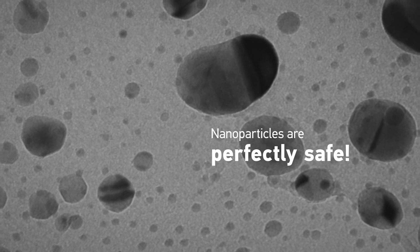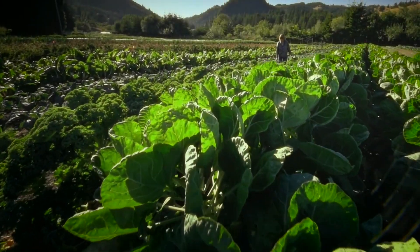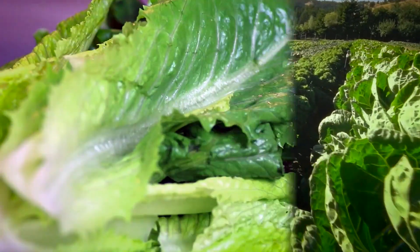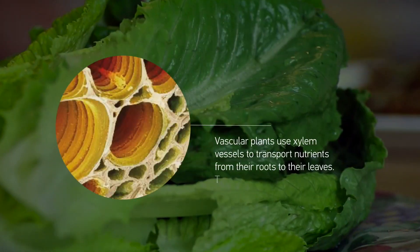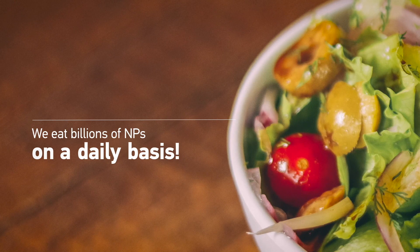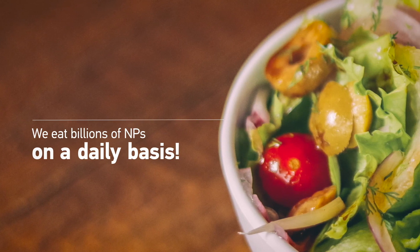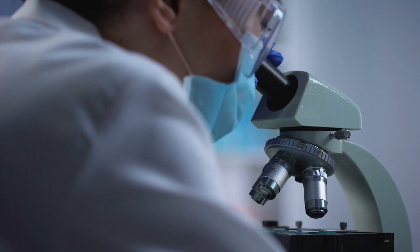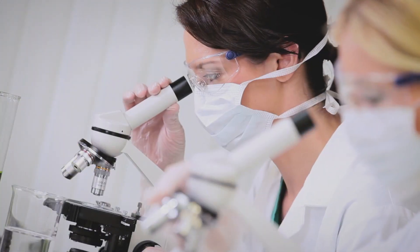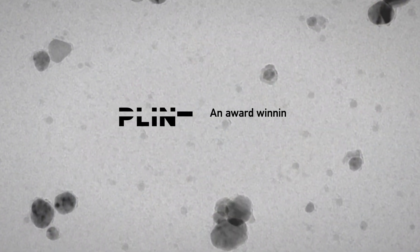Nanoparticles are perfectly safe. Consider that all vascular plants rely on ultra-thin vessels to conduct nutrients from their roots through to their leaves — to do so they break these nutrients down into nanoparticles. So each time you eat a salad, you digest billions of nanoparticles.